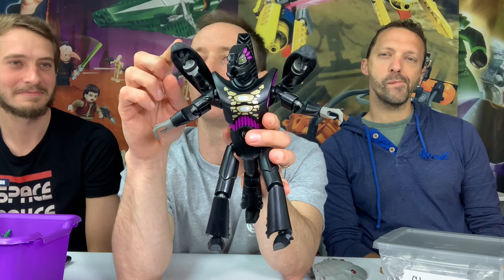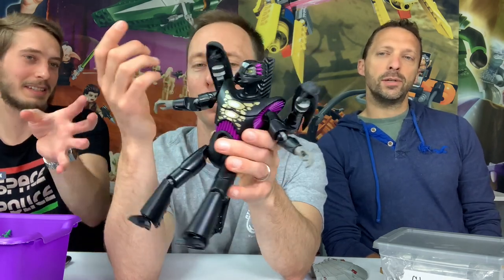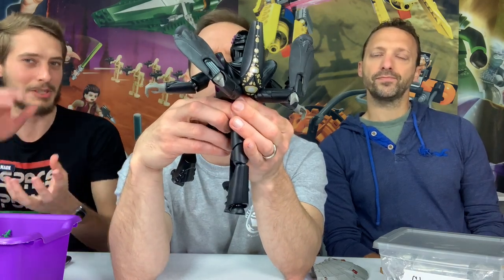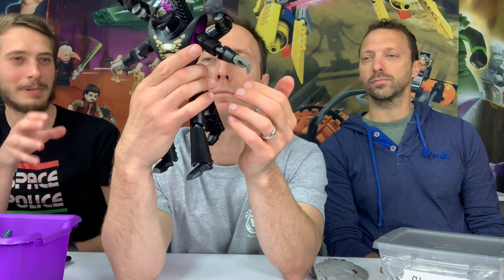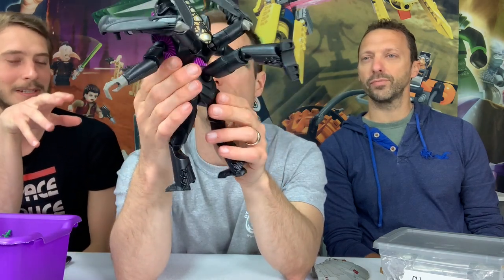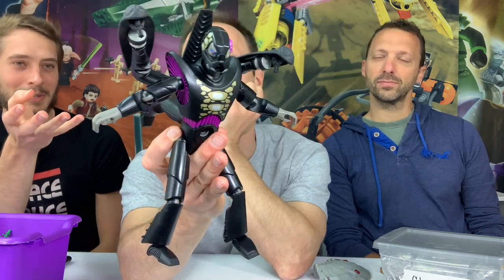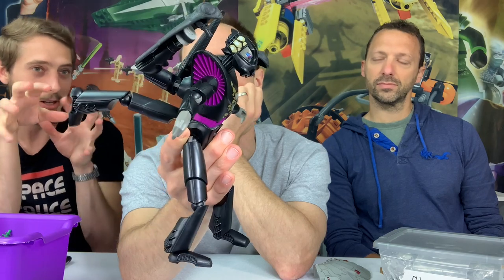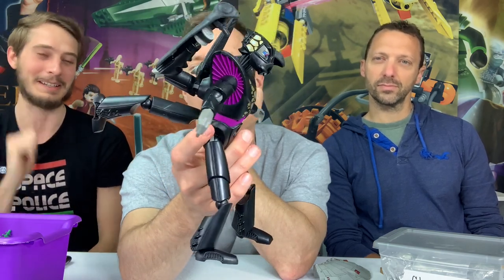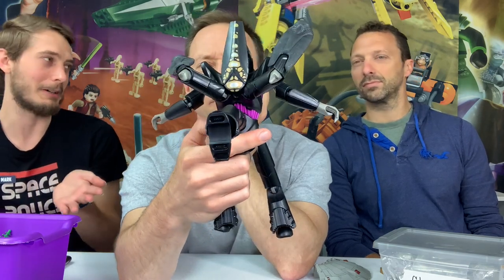The Galidor figures are the standard size for the action figure line — they also made smaller McDonald's versions. This one is what they were really intending: so easy to mix and match. He grabbed as many pieces from this villain as possible to make a kind of unholy mixture of bug, action figure, and character. They made quite a few but they did not do well.